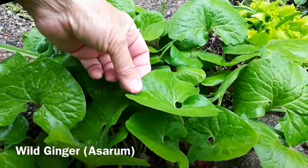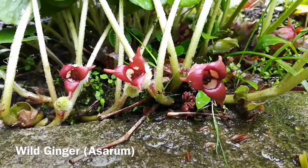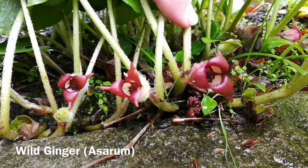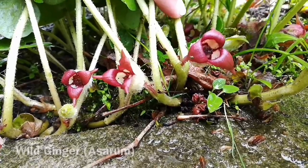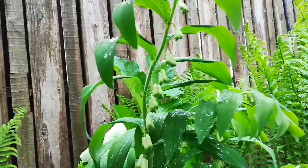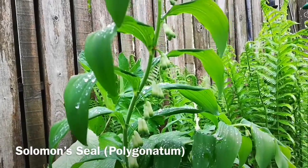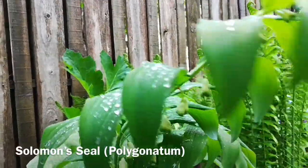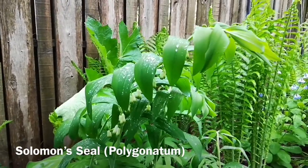This plant is called wild ginger. It has these beautiful big soft green leaves, but you notice that where the blossom is, it's way down at the bottom, almost on the ground, and it has burgundy-colored flowers. The opening of the flower allows ground beetles and bumblebees to come in and to pollinate it. This plant is called Solomon's seal, and you can see it has the green leaves, yellow flowers, and then when the flowers are done blooming, it'll turn into blue fruit, and it has this very arching stem-like appearance. Again, the bumblebees will love this plant.